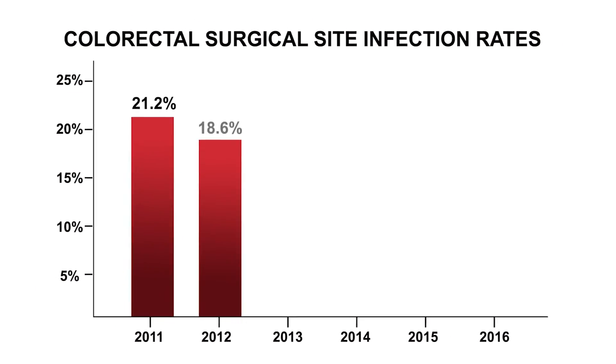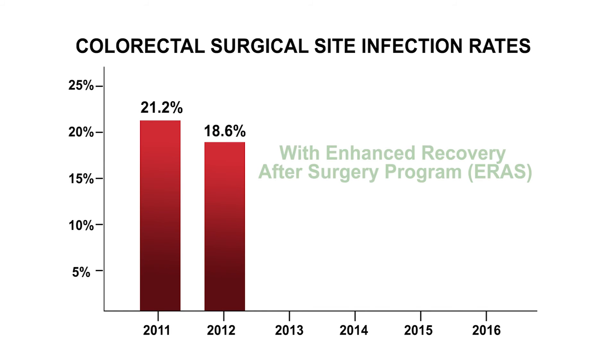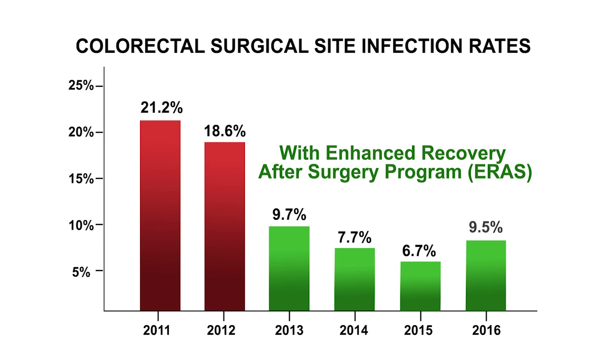Our ERAS protocol has been a success. We've noticed a drastic reduction in our surgical site infection rate. Where our rate was initially greater than 20%, it's now consistently less than 10%. Our length of stay has also decreased.